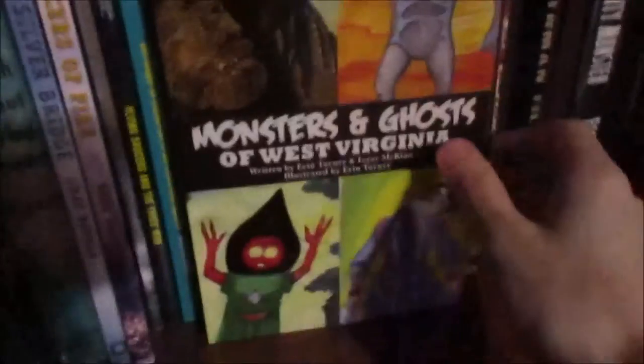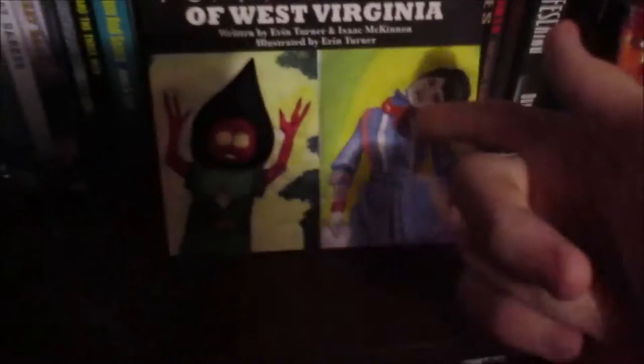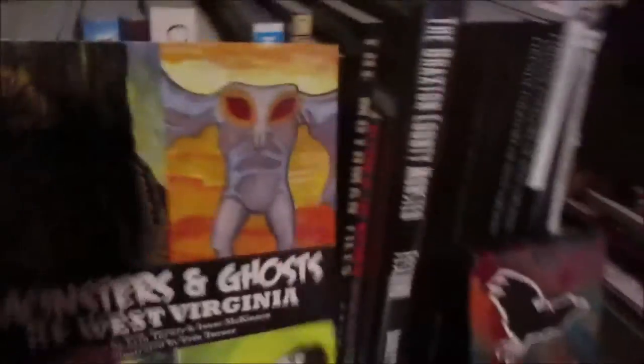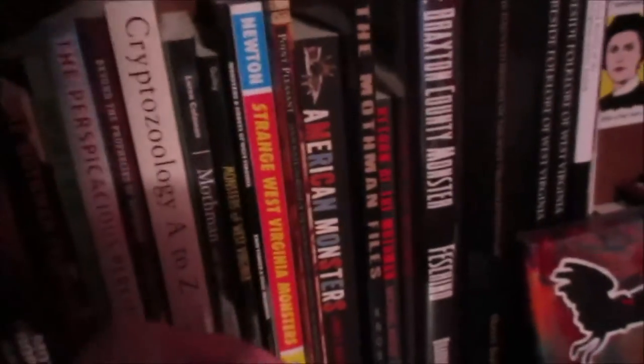This book right here is what introduced me to The Devil's Tea Tables. These are the rock formations we have here in West Virginia. This book is more of a children's book of different monsters and ghosts. There's The Green Byer Ghosts, there's The Flatwoods Monster, there's The Interpretation of the Mothman, Apple Devils, and then here we have various other table books like Strange West Virginia Monsters, American Monsters.